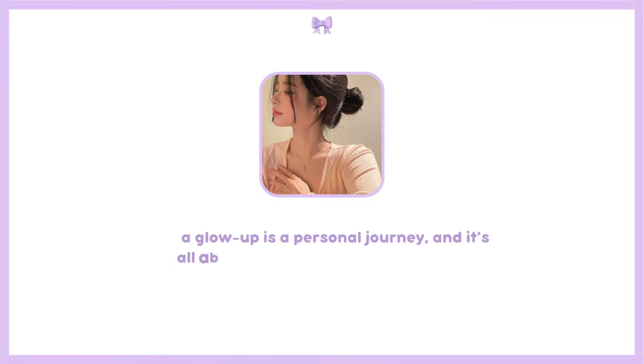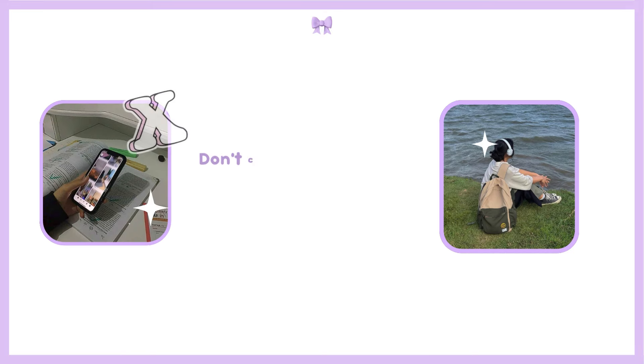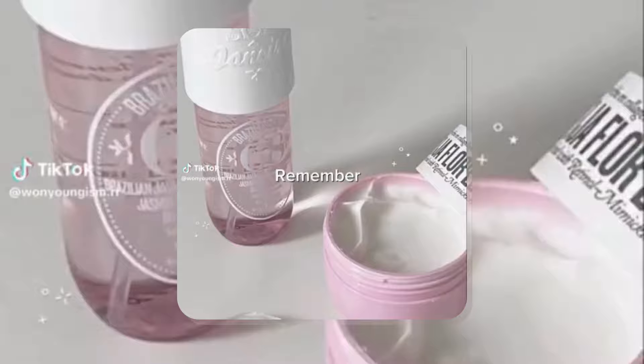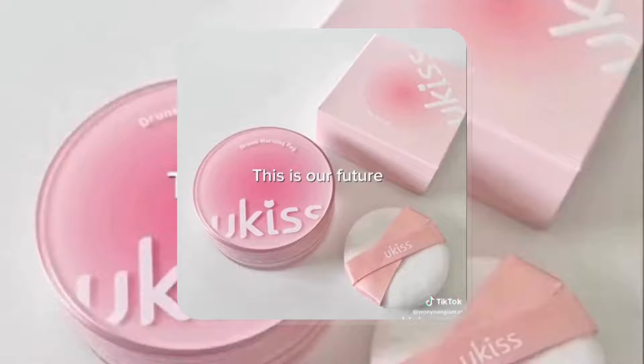Remember, a glow up is a personal journey and it's all about making changes that make you feel good. Don't compare yourself to others — focus on your own growth and what makes you happy. Remember, this is not just a story; this is our future.